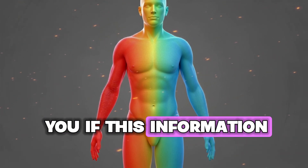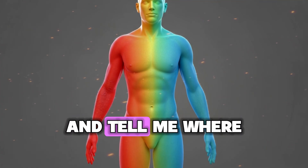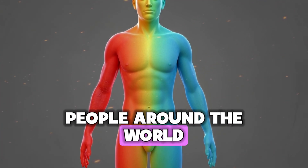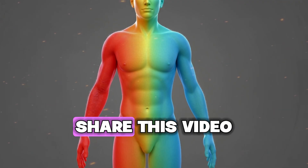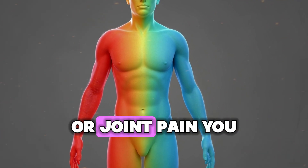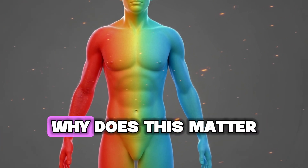If this information helped you, type 'yes' in the comments below and tell me where you're watching from — I love hearing from people around the world taking charge of their health. Share this video with someone who deals with chronic inflammation or joint pain. You might be giving them information that changes their life.